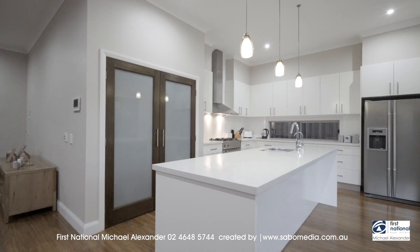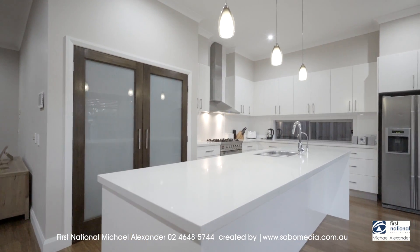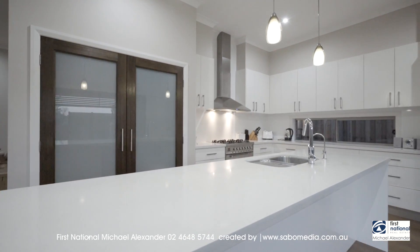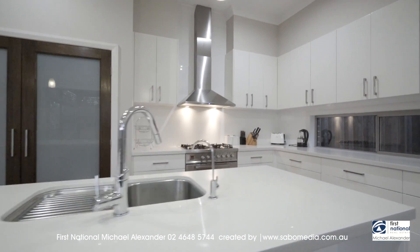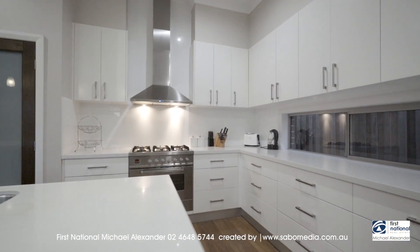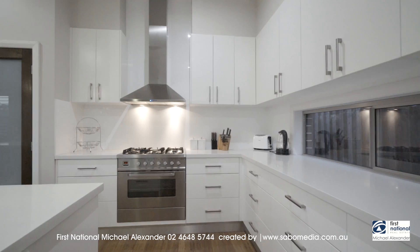You'll love the stunning kitchen with 40mm stone benches, Ilve 900mm all-in-one oven with teppanyaki plate, Ilve ducted range hood, all soft close doors and drawers, and a water point for the fridge.